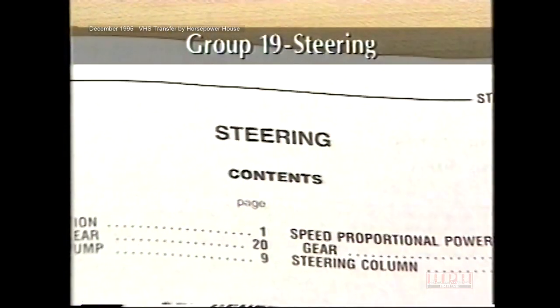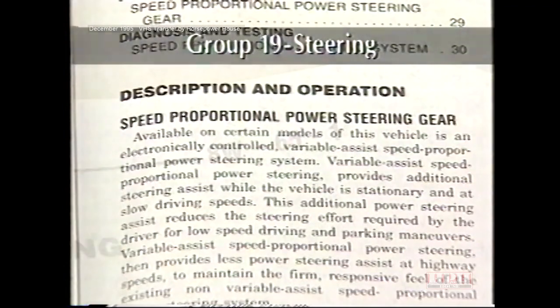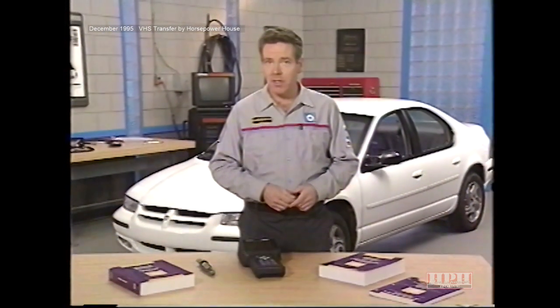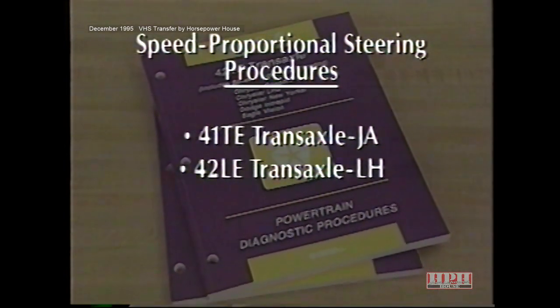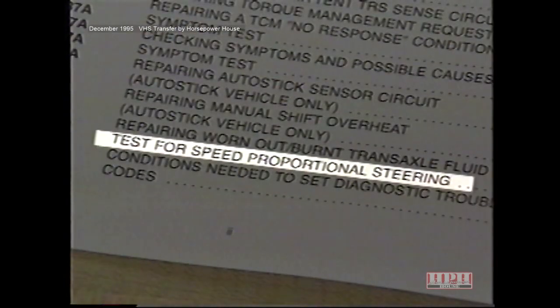For LH and JA vehicles, general power steering system diagnosis is located in Group 19 of the service manuals, which also contains a description of the speed proportional steering system and related service procedures. Group 8W65 contains information about the electrical and electronic components. Diagnostic procedures specific to the JA and LH speed proportional steering system are more limited than for Grand Cherokee because the solenoid control module does not have a self-diagnostic function. The procedures are located in the 41TE transaxle manual for JA and the 42LE transaxle manual for LH vehicles, listed under 'test for speed proportional steering.'